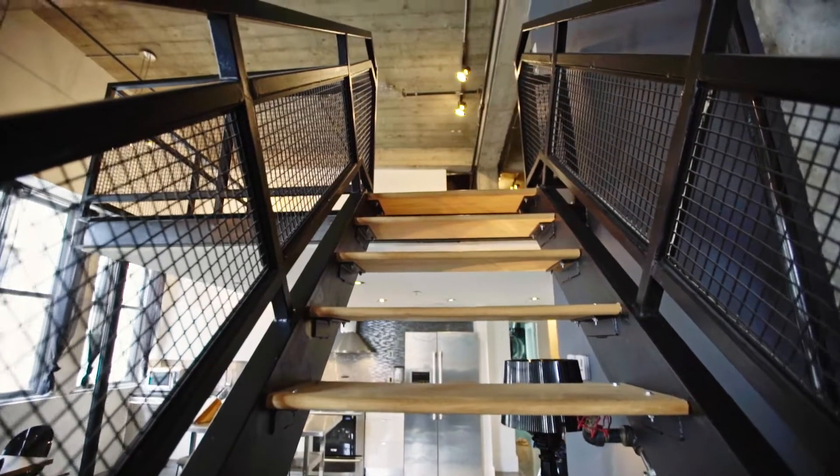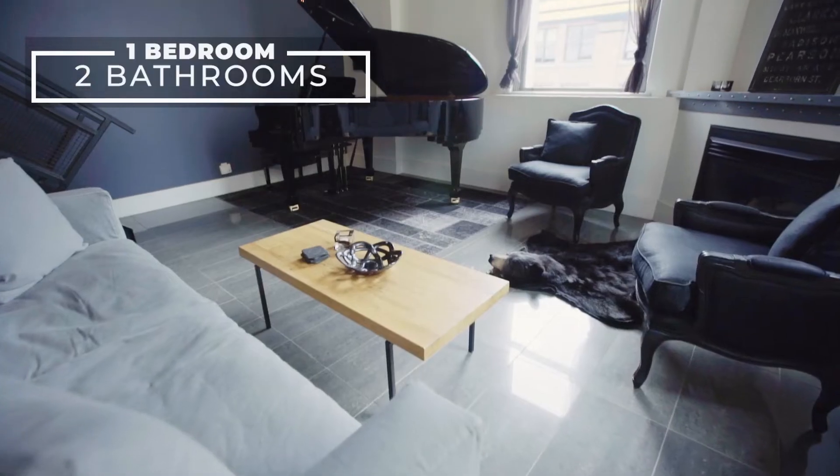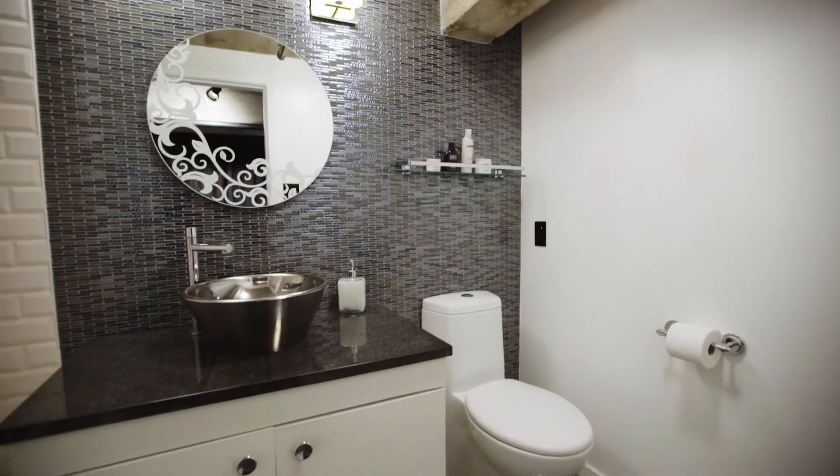This very unique loft is 100% move-in ready. Check the description for links to more details. Book an appointment to see this unforgettable heritage conversion for yourself.